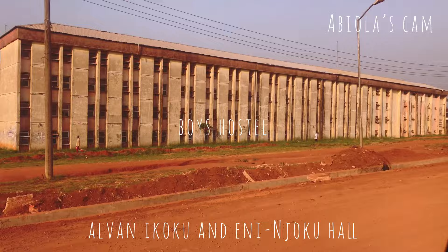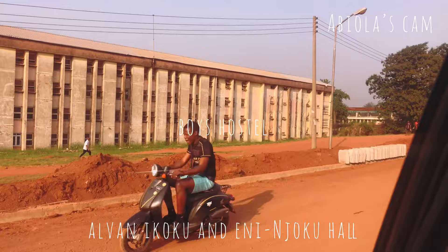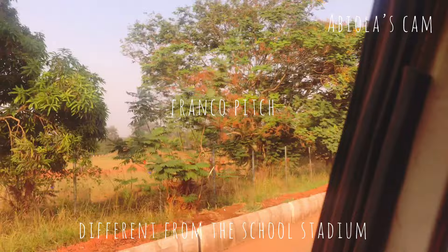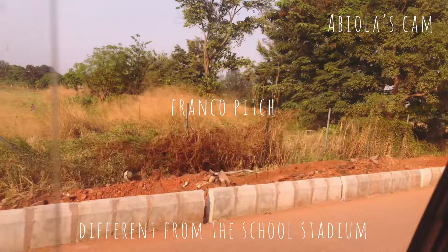When I was doing this tour I was with my sister, and she was like, 'Oh wow, the boys hostel looks prettier than the girls hostel!' — and I laughed. This is the Franco pitch, where most guys play football. As you can see, it's Sunday evening and the pitch is full with so many people playing football.